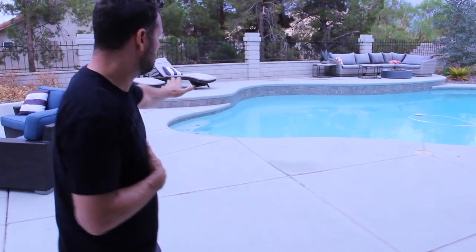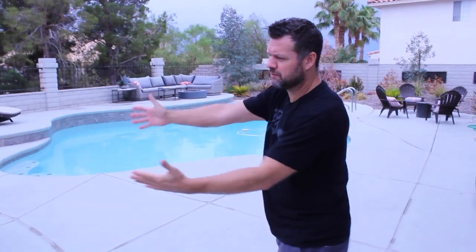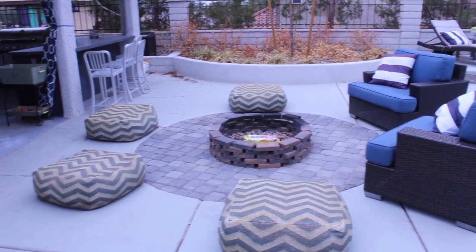Welcome to the backyard — a big highlight. A lot of people spend a ton of time back here. The pool is taken care of every single Monday when our pool guy comes and makes sure everything is pristine. As you pan around, you can see a cool little fire pit — flames are in there, you can just light it and go.